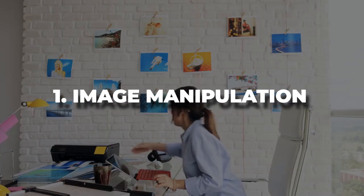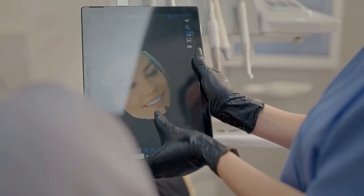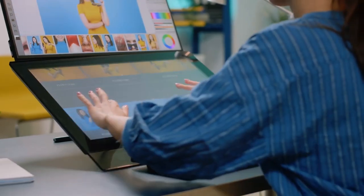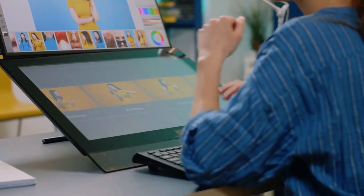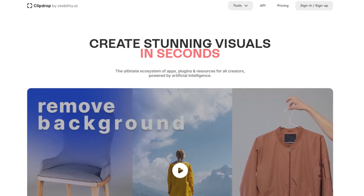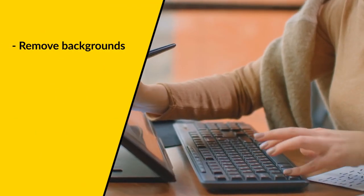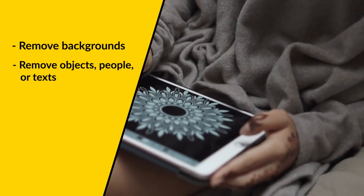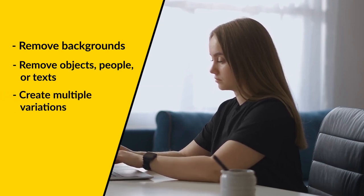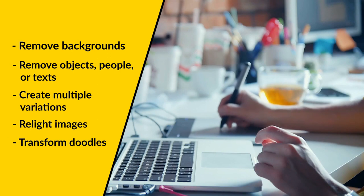Image Manipulation. You can use AI tools to easily manipulate and improve images for clients. There's no need to have a background in graphic design or know how to use Photoshop. With AI tools like ClipDrop, you can alter an image with only a few clicks. For example, you can easily remove backgrounds, remove objects, people, or text on images, create multiple variations of an image, relight images, or even transform doodles into real images.